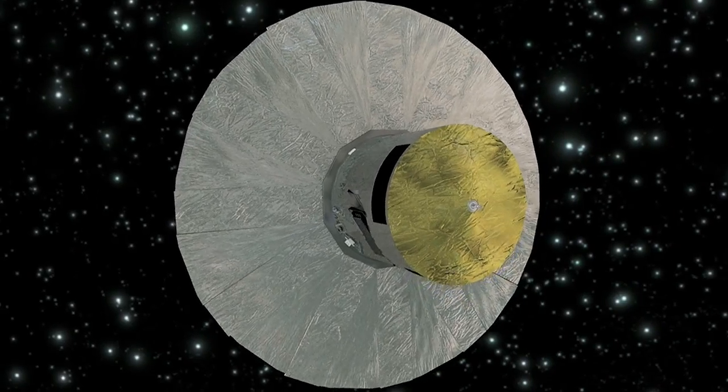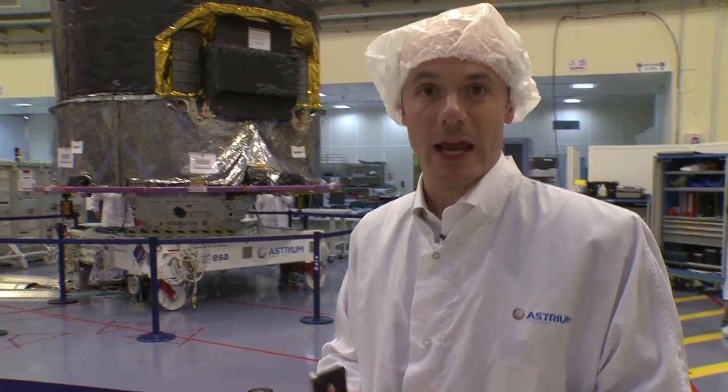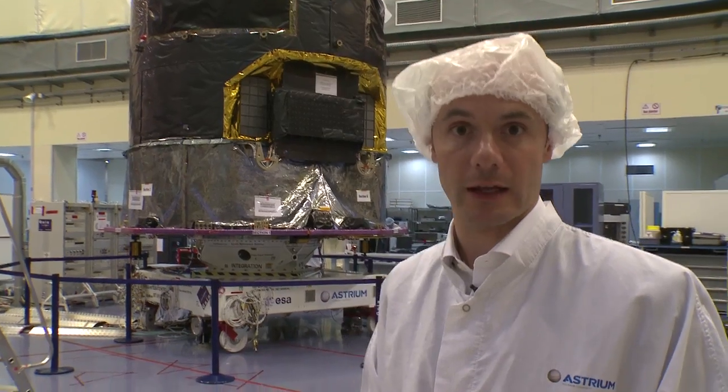They're going to send it almost a million miles away from Earth, and from there it's going to take pictures of more than a billion stars in our galaxy.